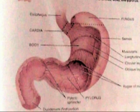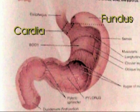The stomach is composed of four sections: the fundus, cardia, body, and pylorus.